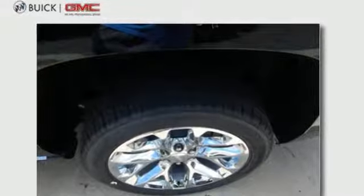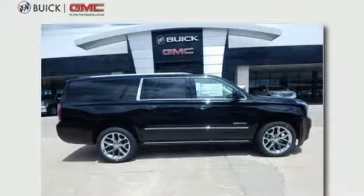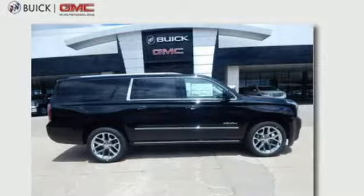GMC, professional-grade vehicle suited to fit your needs. You need to drive it to believe it. See it for yourself today.